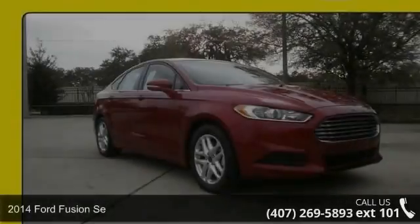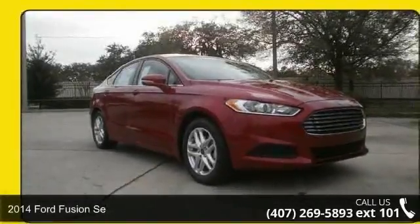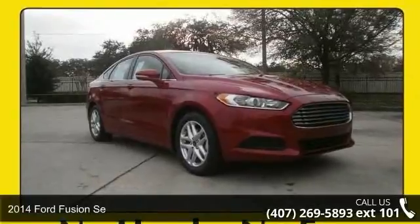Arrive in style with this 2014 Ford Fusion. This may be the set of wheels you've been looking for.